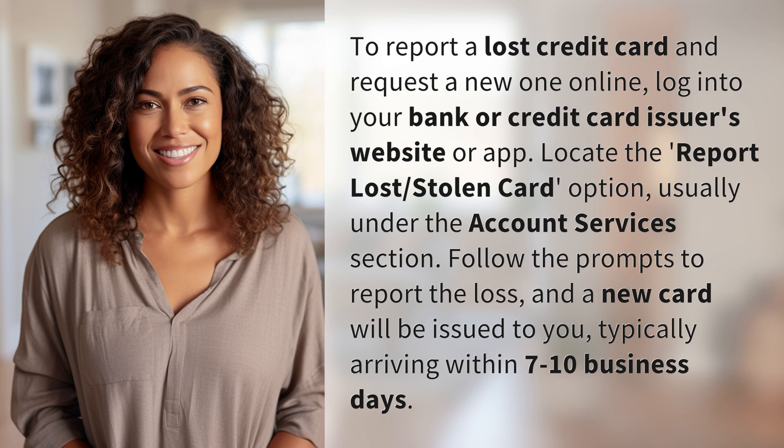Follow the prompts to report the loss, and a new card will be issued to you, typically arriving within 7 to 10 business days.